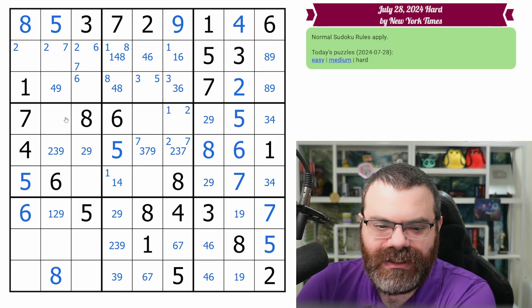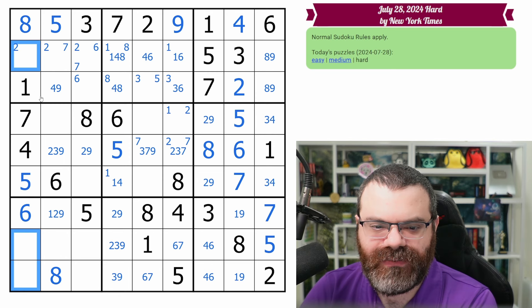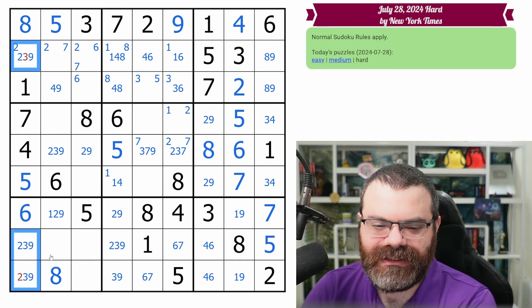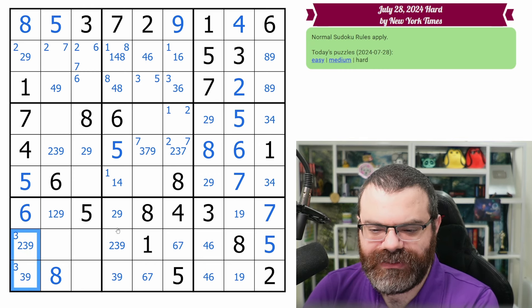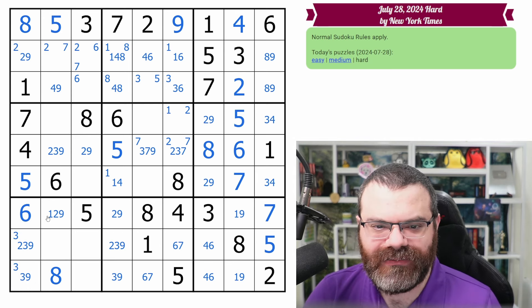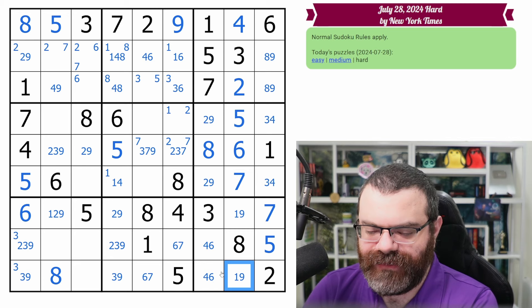I really do think we're close to done. Let's look at this column, which is down to three digits — we need 2, 3, and 9. I don't think it's resolved, but it's limited. That's not two, that's not three. So the three is down here. We have 2, 3, 9 here and 2, 3, 9 here. This is a 3, 9 pair — that takes nine out of this cell here.